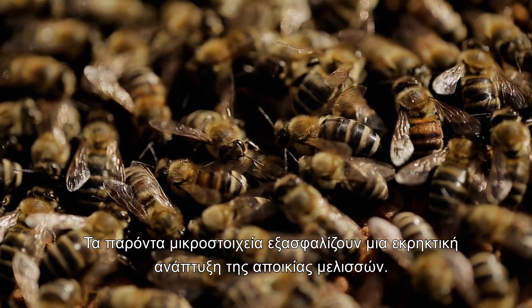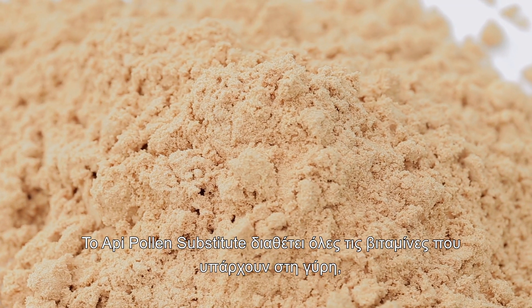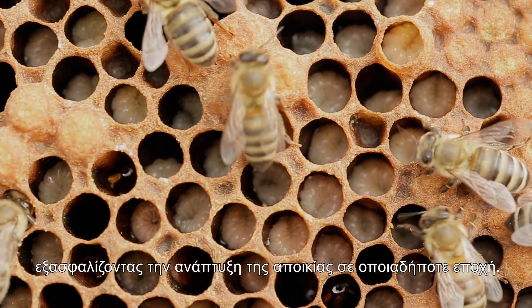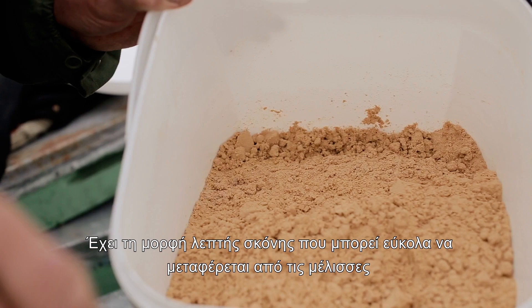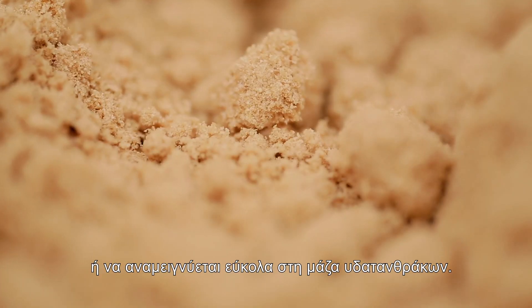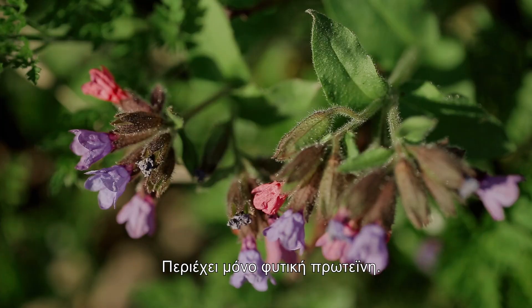The present microelements ensure an explosive development of the colony. Oppie Pollen Substitute contains all the vitamins present in pollen, ensuring colony growth in any period. It is presented in the form of a fine powder that can be easily carried by the bees or easily mixed into the carbohydrate mass. It only contains protein from plant sources.